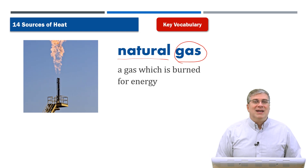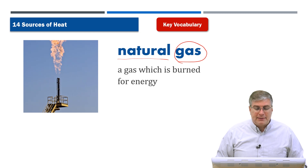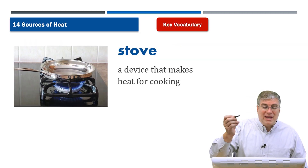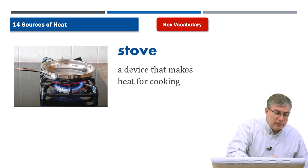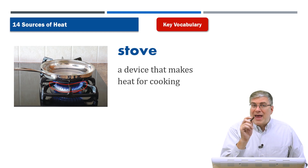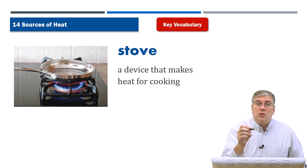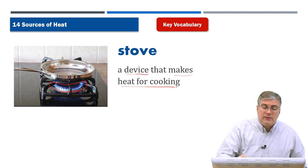Next is the stove. You can see the fire here — it's a blue flame. What's burning? That is the natural gas I was just talking about. It's on your stove.